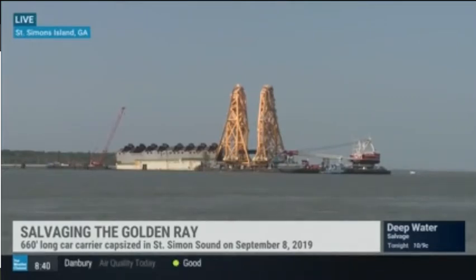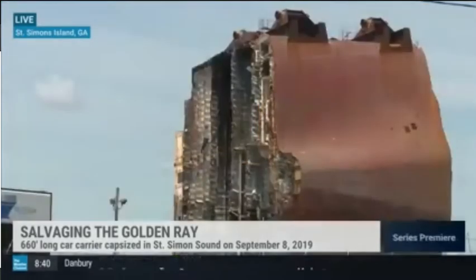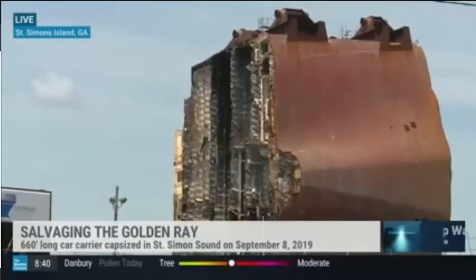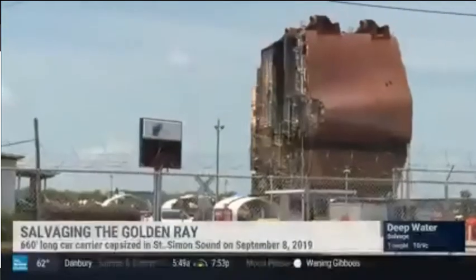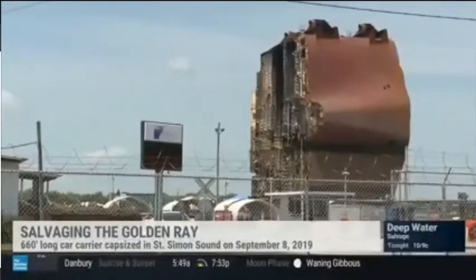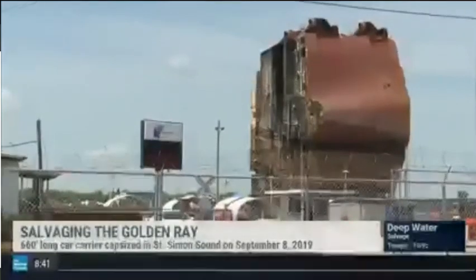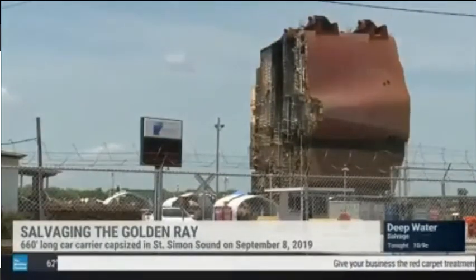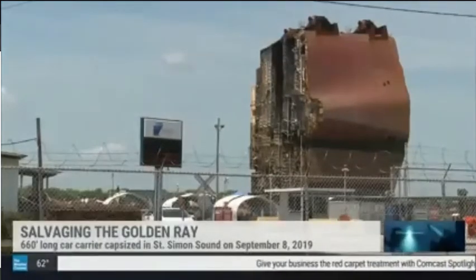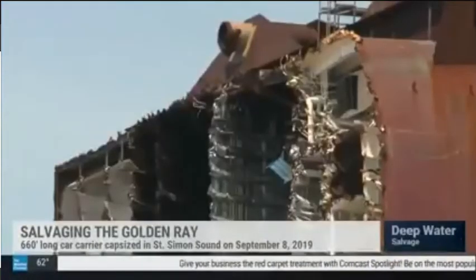So right now the ship is actually laying on its side, and those rusted brown-looking things in the distance — those are called the lifting logs. We had 16 of them. They were custom engineered for each of the wreck sections that we were lifting. They weigh about 70 tons apiece, and they were built at three different yards around the world.